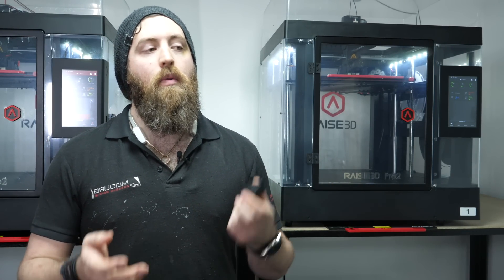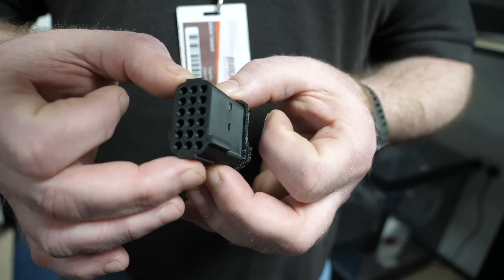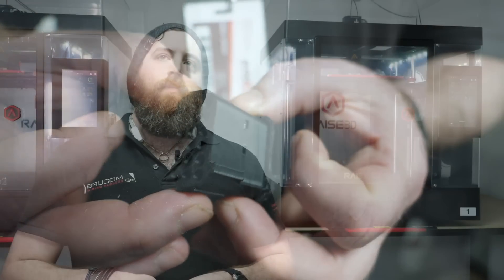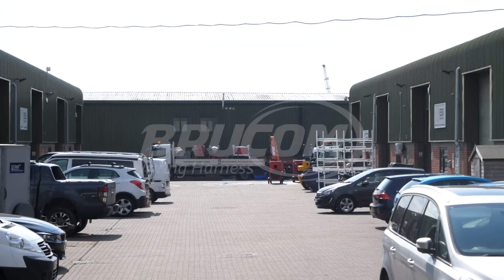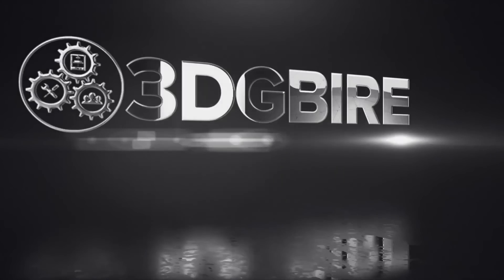Our biggest challenge, at least at the beginning when we only had one printer and then two printers, was quantity. We needed hundreds of connectors in the space of a week to two weeks — we cannot feasibly achieve that level with the number of printers we had. So we bought more. We originally wanted the ROI to be approximately six to twelve months; however, these machines have already paid for themselves well beyond that.